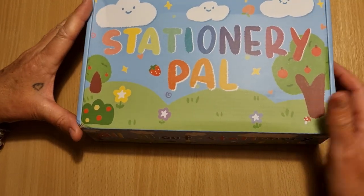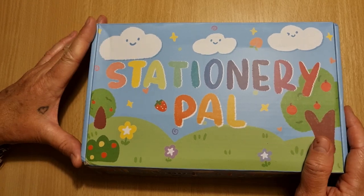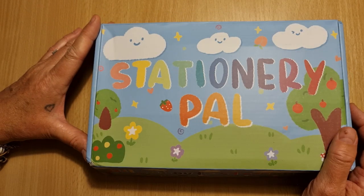Hi guys, it's Peggy from the Paper Bumblebee. Welcome back to my channel. Today I've got an unboxing for you guys. I bought this Stationery Pal box and I thought I will unbox it with you guys.